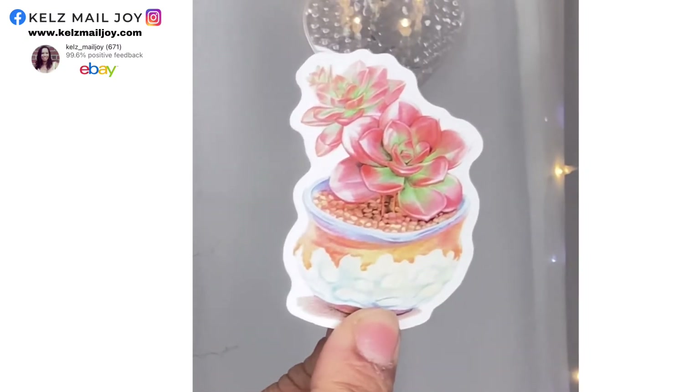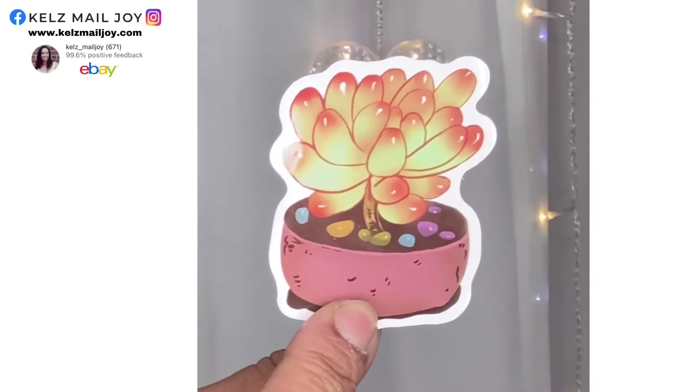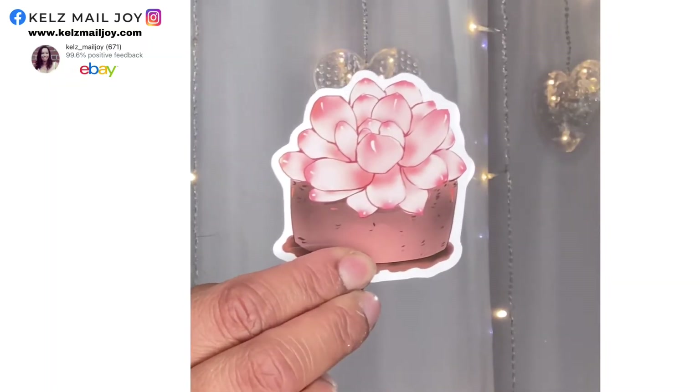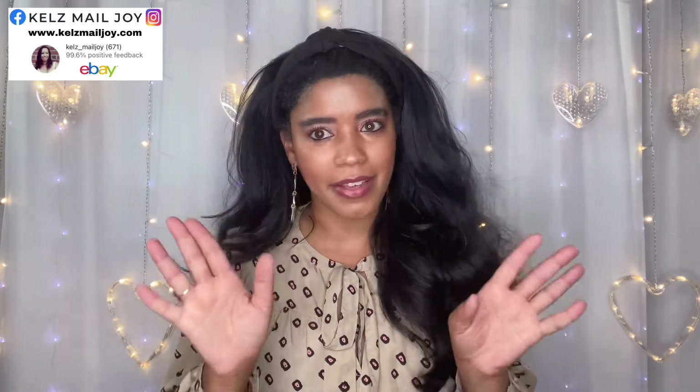Opening the succulent sticker pack — oh, they're so pretty guys, look at that! That is going to be so fun for the DIYs I'm going to be doing. Here's another one with cacti in there — I love it! And we have this one too, that is so pretty. I cannot wait to use these. They have several other really fun packs on their website — like Scooby-Doo! I was so torn. I'm going to go back and get some more sticker packs for myself. You guys need to check them out.